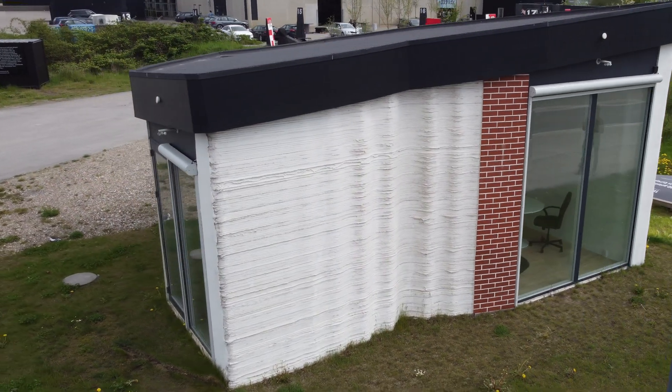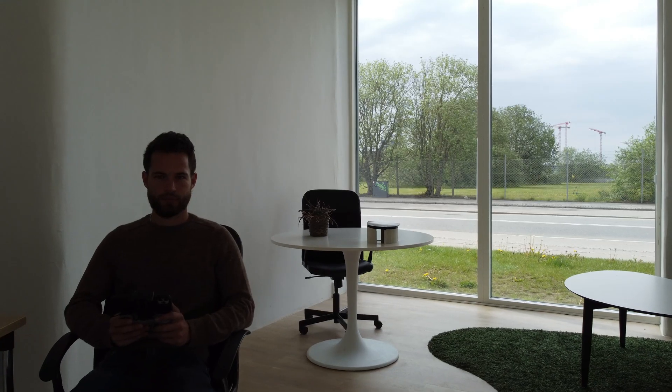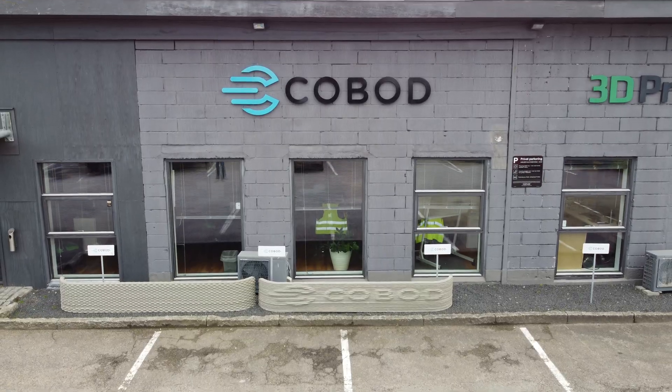You're looking at the very first 3D printed building in all of Europe. My name is Jared Gross, and I'm here in Copenhagen, Denmark, the headquarters of Cobot International.